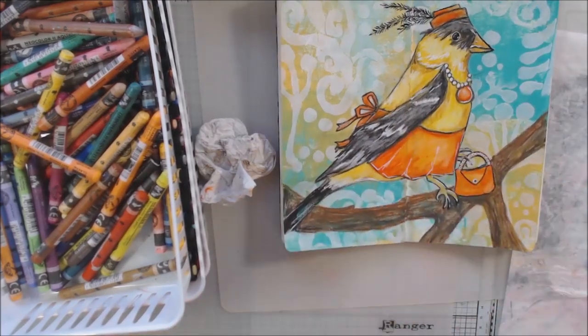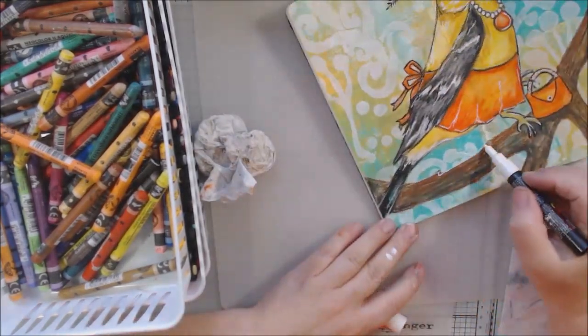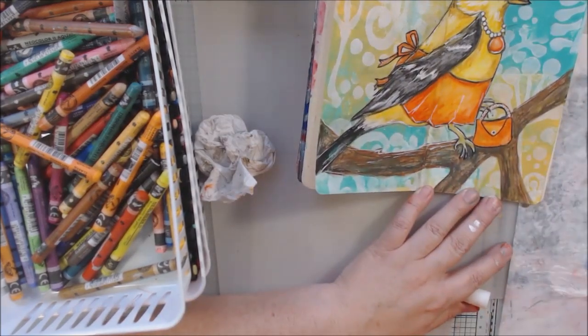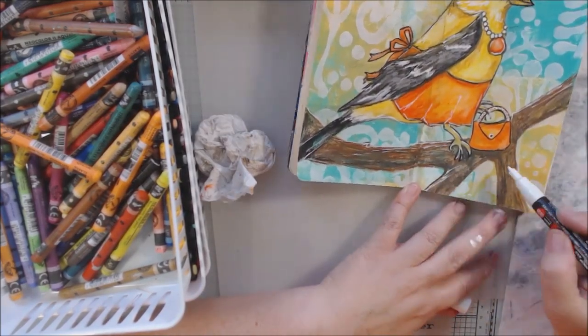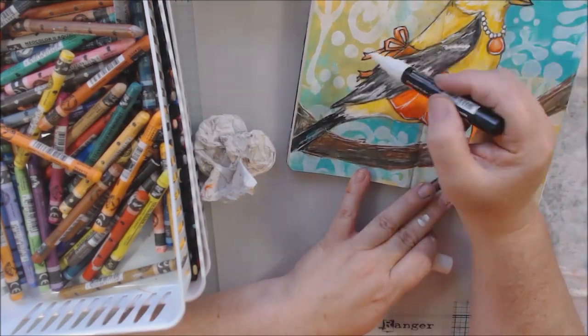I am doing sketchy highlights that I like to do when I illustrate. I colored the branch with three different colors of the brown Neocolor water-soluble crayon and blended those out to make it look more branchy, and I'm getting my highlights going.